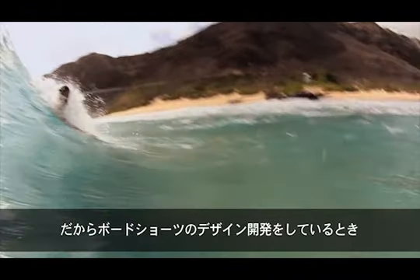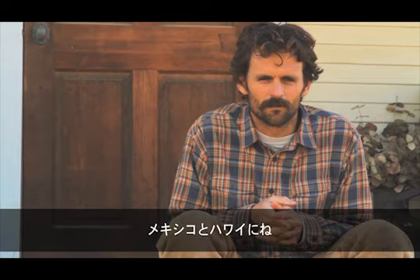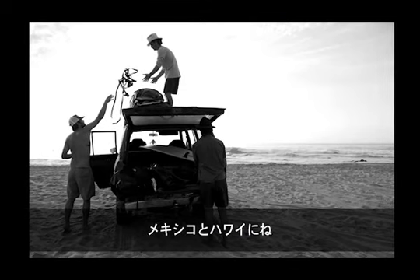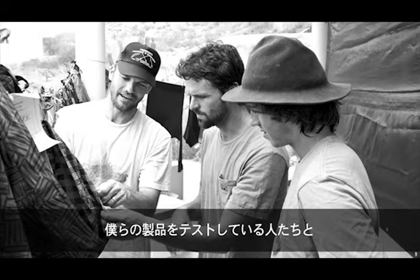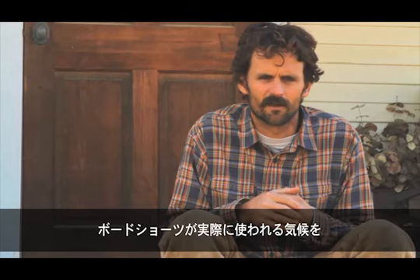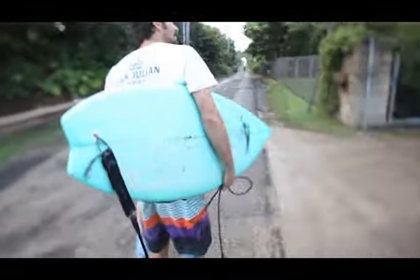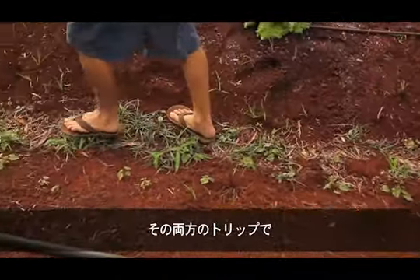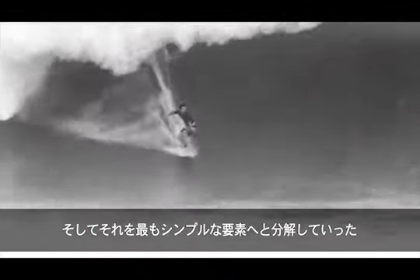When we're designing the board shorts, we did two trips. We did a trip to Mexico, and we also did a trip to Hawaii, where we get in touch with the people testing our gear all year, and it gives us a chance to be in the climate we're designing the board shorts for. On both of those trips, we really dissected the line, what you really want out of board shorts, and broke it down to its simplest parts.